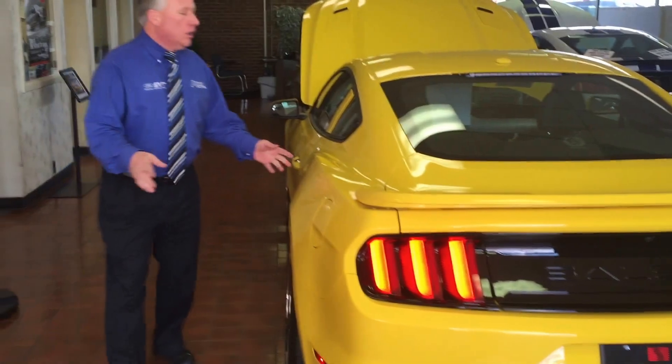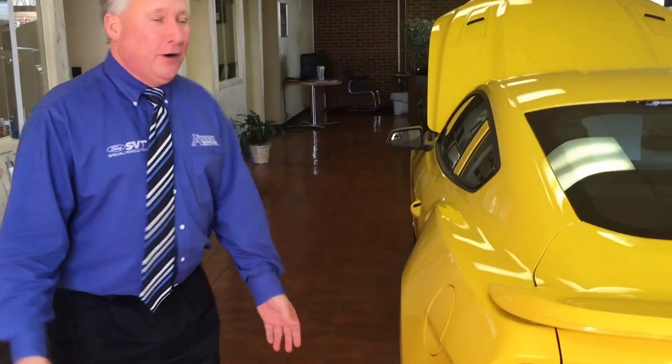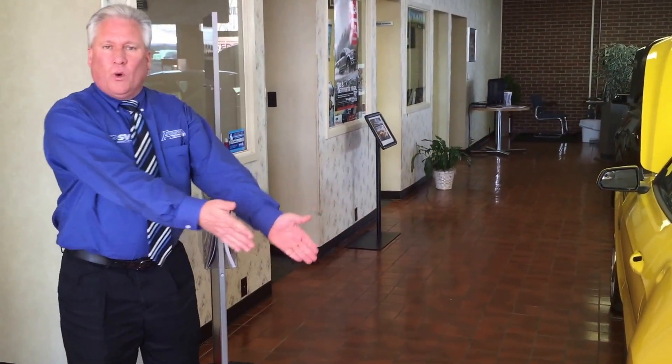This car is an amazing car — 715 wicked ponies of horsepower, and it is just a blast to drive. What Shelby gives us: they give us the polished 20-inch 5-spoke wheels on it. You've got different Shelby springs on it.